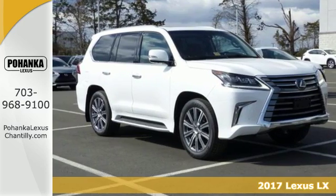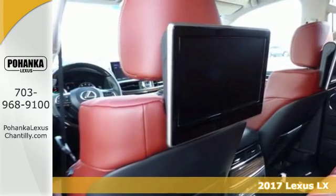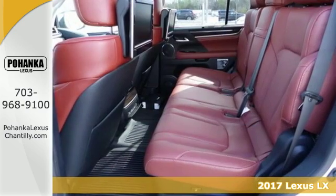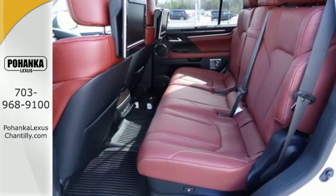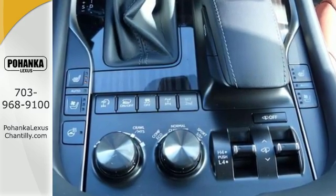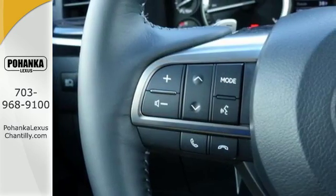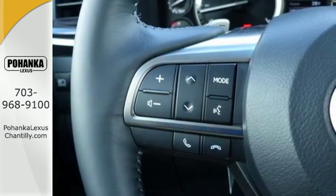It's a 2017 Lexus LX570. Downtown or out of town, take your pick and dominate the road gracefully in this LX570. Go beyond paved roads with the 5.7-liter V8 engine, full-time four-wheel drive, and crawl control with turn assist.